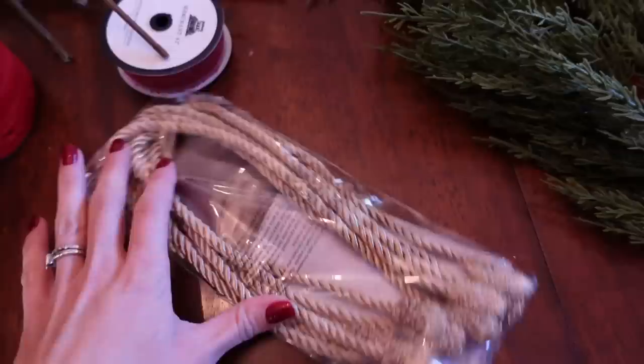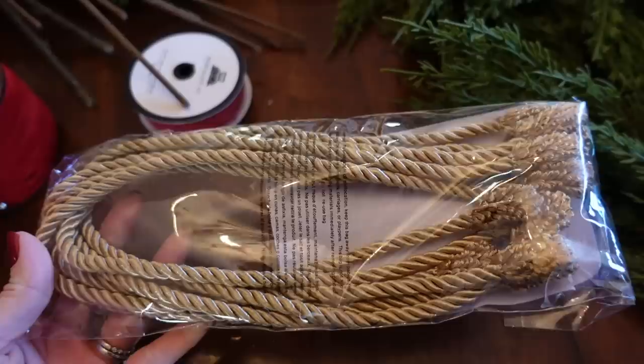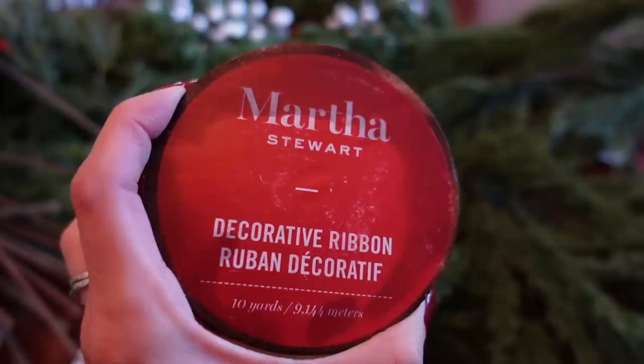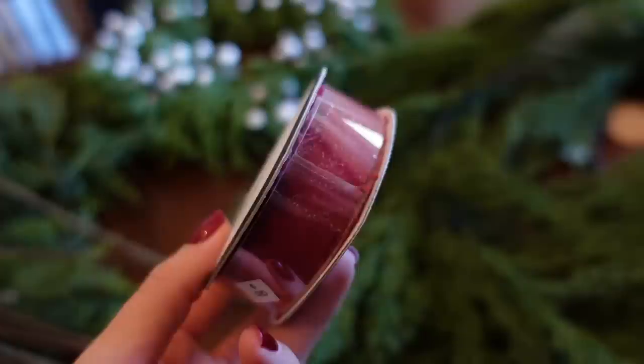This real touch garland came from TJ Maxx and was a really great price point. I also got some banister ties — I missed out on these last year so I had to get them early this year, and I'll link them below. Of course we had to go for some ribbon. I really wanted to do burgundy this year, but when I found this Martha Stewart ribbon I just couldn't pass it up. It was really nice quality and it kind of led the way for the rest of the reds I purchased this year.